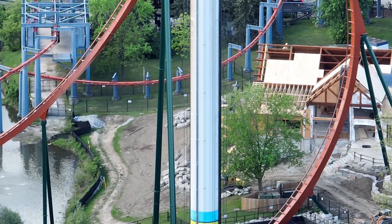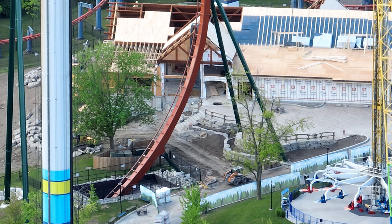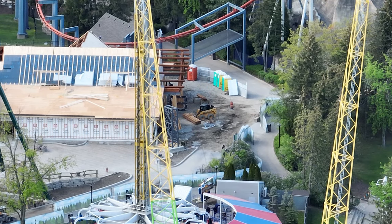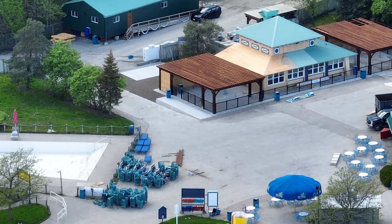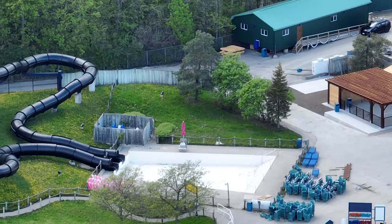The furniture looks very similar to Starbucks's furniture — very dark, very wood, very modern. I can also confirm there's going to be a really cool photo op. You can actually see the support columns for it right there next to the flower bed, right up against the restaurant wall. There should be a canoe photo op attached to this restaurant, so super excited for you guys to see that.